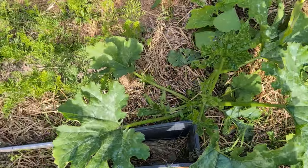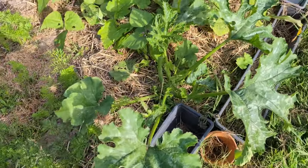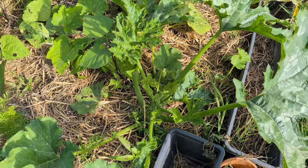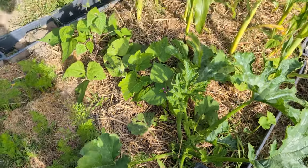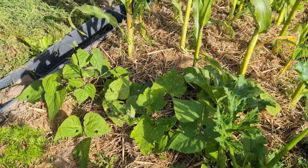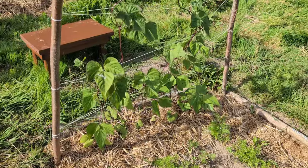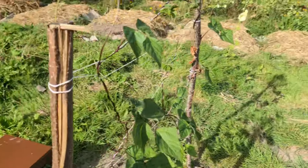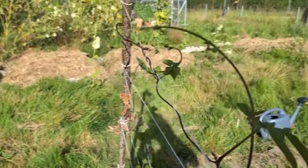The zucchini I never wanted to plant is doing good as well. It was meant for the pigs, but now there are no more pigs, so I guess we have a zucchini-squash tipi with beans. The climbing beans are climbing and climbing and climbing, just going everywhere.